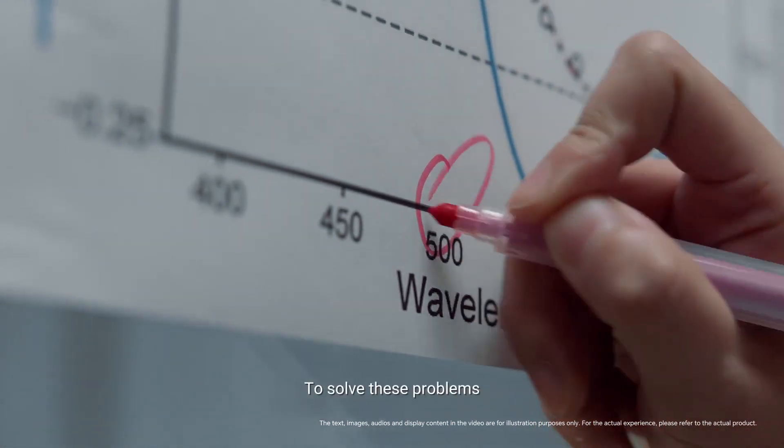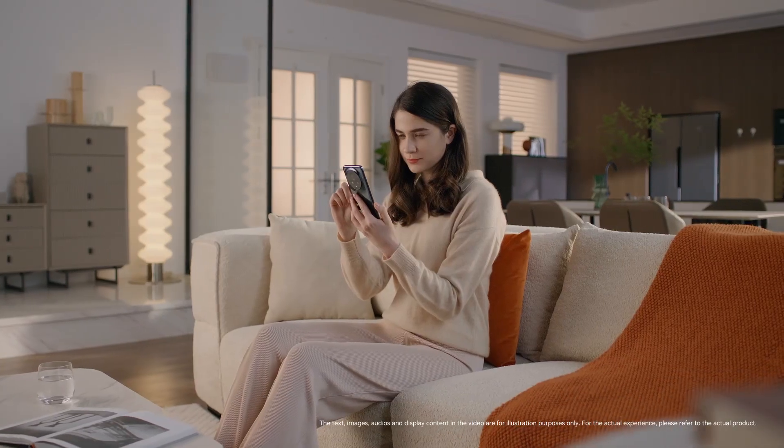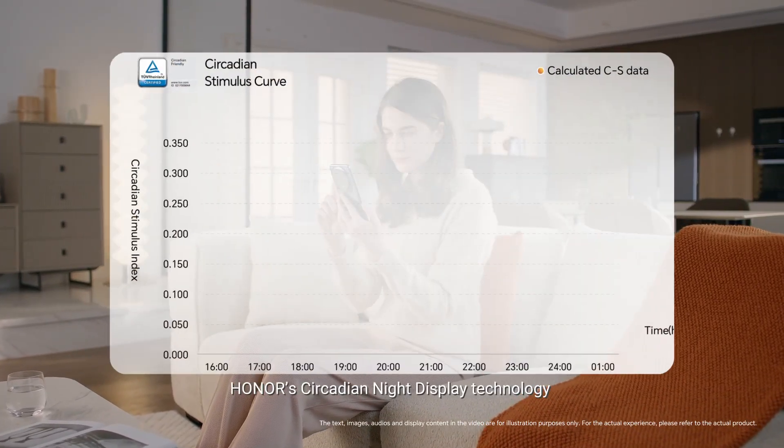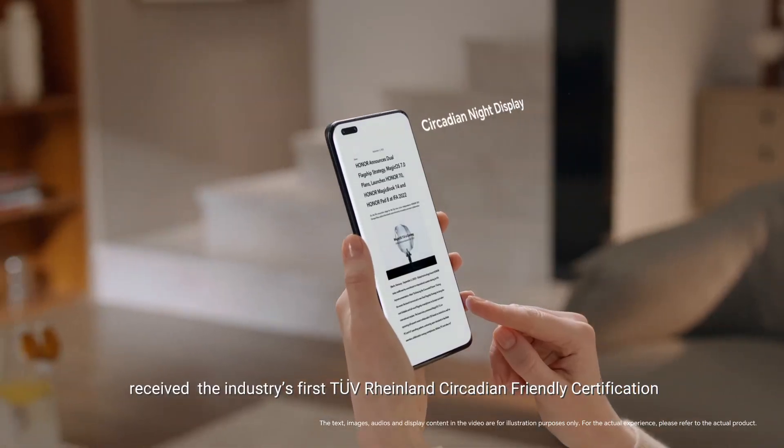To solve these problems, Honor brings smarter eye comfort display technology to consumers. Honor's circadian night display technology received the industry's first TÜV Rheinland Circadian Friendly certification.